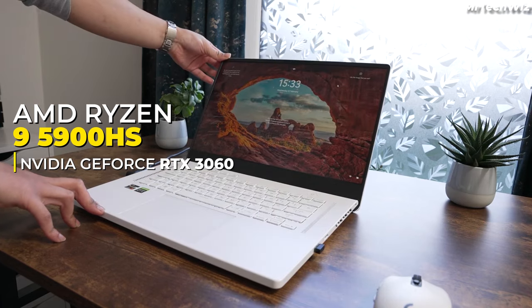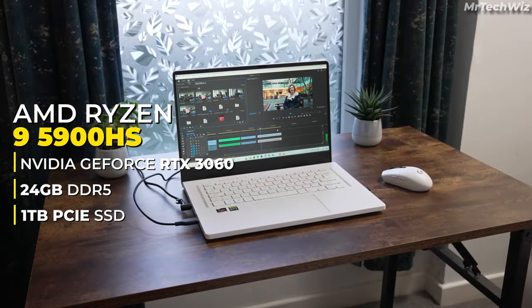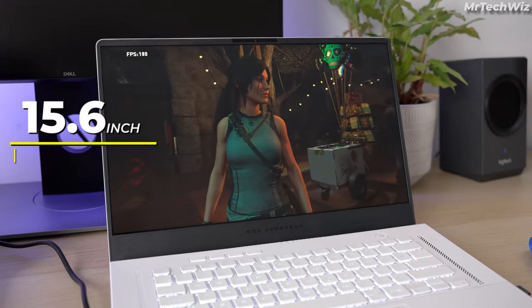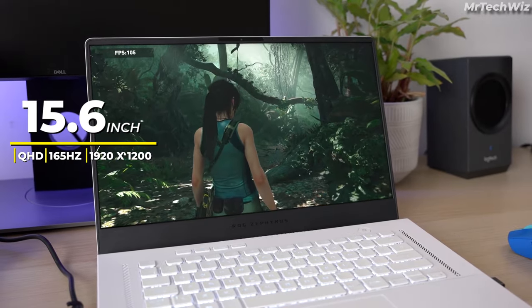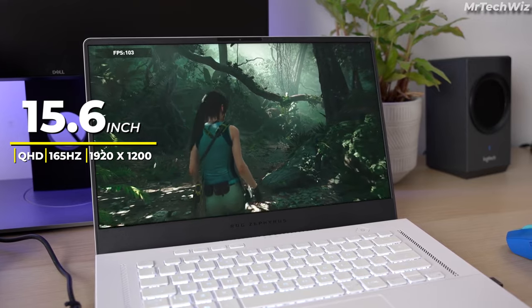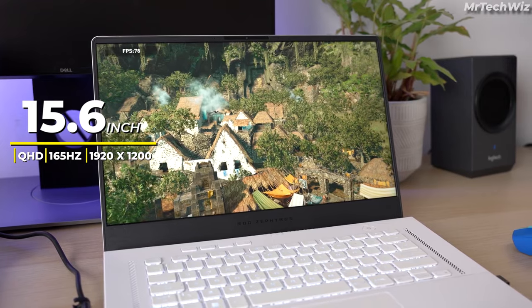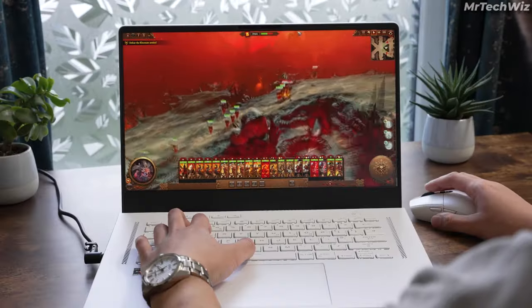This laptop comes loaded with a generous 24GB of RAM and a speedy 1TB PCIe SSD, making multitasking and storage a breeze. The star of the show is its stunning 15.6-inch 165Hz IPS display featuring a 1920x1200 resolution with vibrant colors, making it ideal for both gaming and creative work. Design-wise, it's sleek and stylish, ditching the gamer aesthetic for a more professional look.